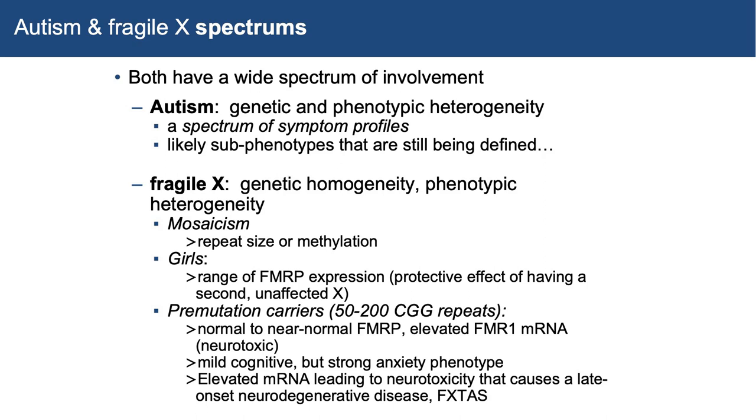At that time, it was still a heretical idea — if you're a carrier, your only issue was that you might pass the gene on to offspring in an expanded form. But through Rondi's very keen observation and lots of work that I joined when I came to UC Davis, it's now known that there is quite a bit of involvement in premutation carriers. They have a mild cognitive phenotype but a pretty strong anxiety phenotype. They have elevated mRNA which can lead to neurotoxicity, causing in a good percentage of men carriers this neurodegenerative disease known as FXTAS or Fragile X tremor ataxia syndrome, which was completely discovered by Rondi.